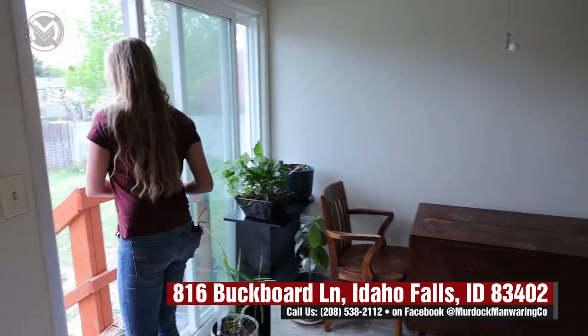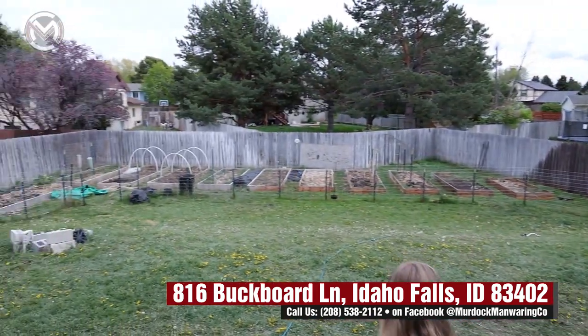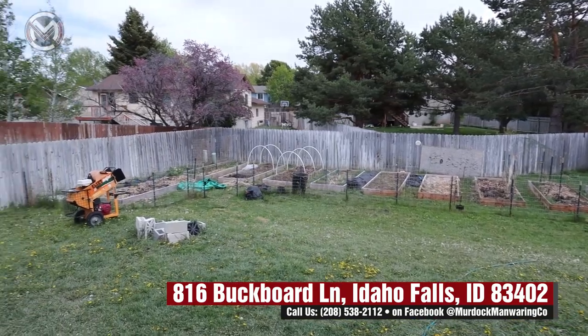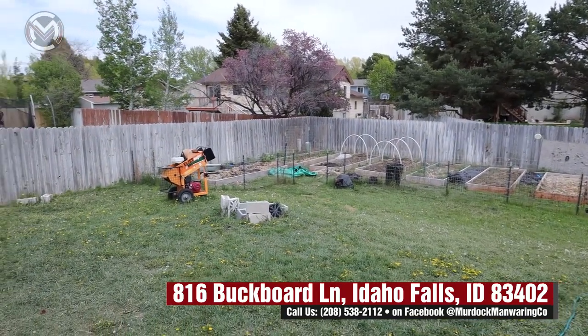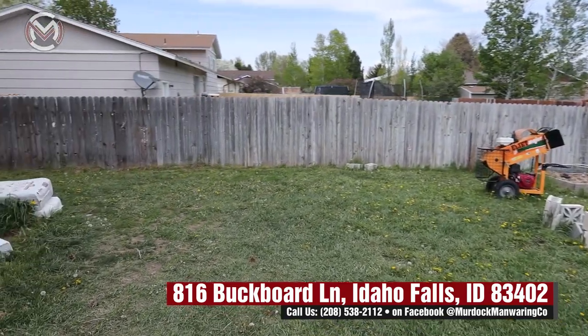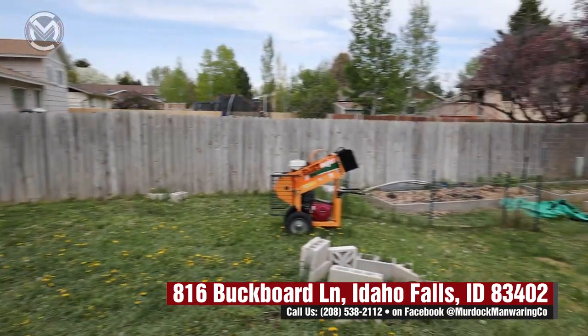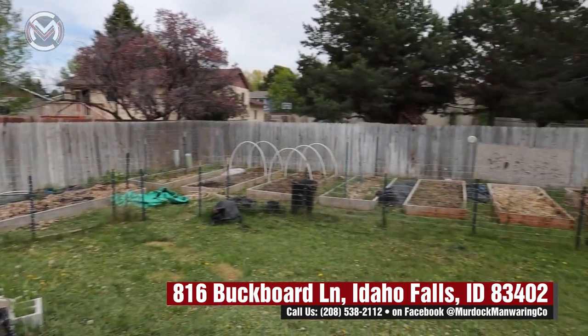Outside we have a very nice backyard. This is on almost a quarter of an acre — it's 0.22. They've used this for a garden, and so that's what those bags are. There's mulch; there isn't trash. This place is fairly well kept.